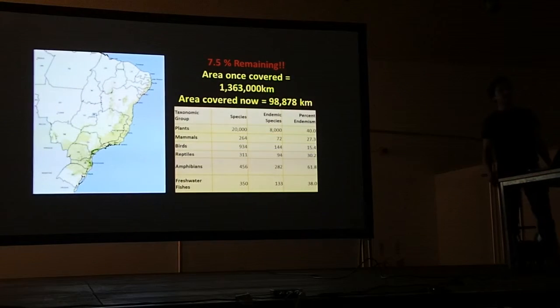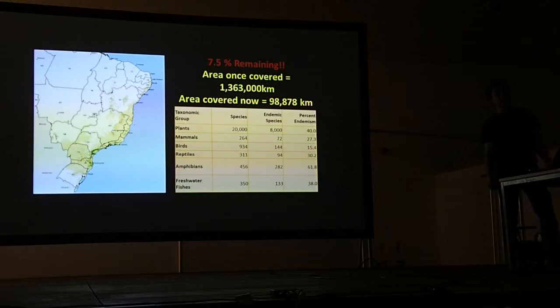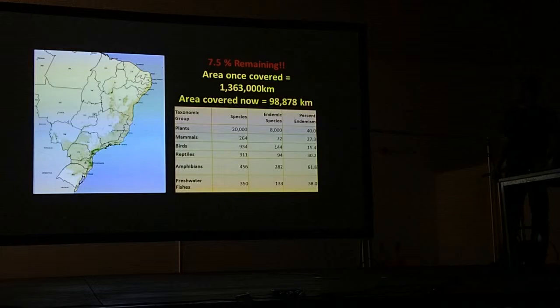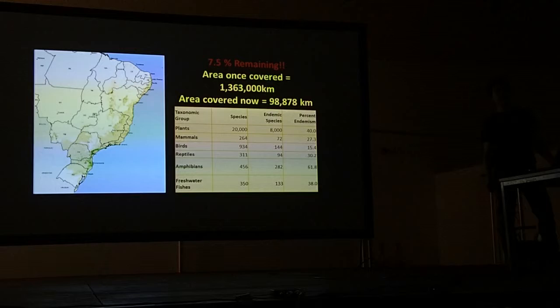This map shows the current situation for the forest. It is now incredibly fragmented, as you can see. In dark green are the areas of current forest cover, compared to the lighter green showing coverage around 500 years ago. The table shows the incredible endemism right through the plant and animal kingdom — plants are around 40% endemic, and amphibians over 60%, although I've read this might be more like 90%.